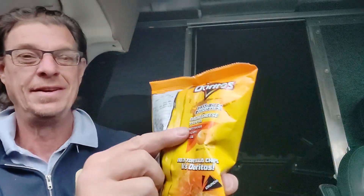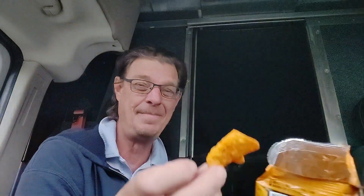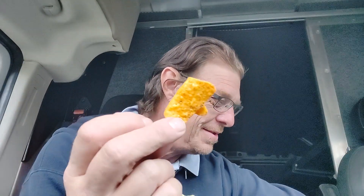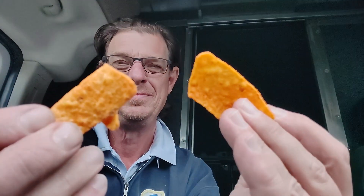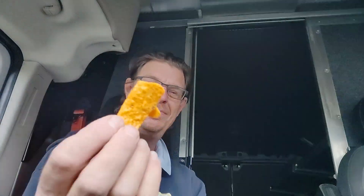Doritos nacho cheese — right in the back, nacho cheese flavor. I really was not sure because I can't read Japanese, obviously. Let me take one more sip of water. Those Doritos salt Japanese salt flavor ones are really good. Let's do a little comparison side by side. They both have that orange hue, so the color isn't too much difference. Let's give it a try.